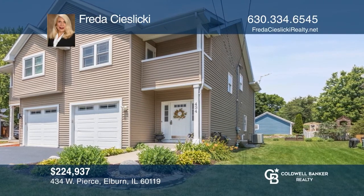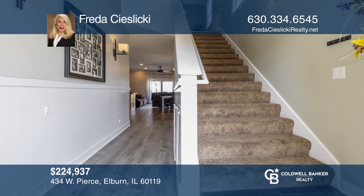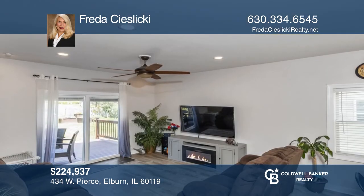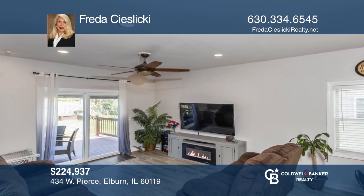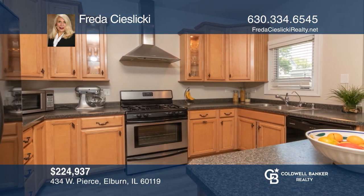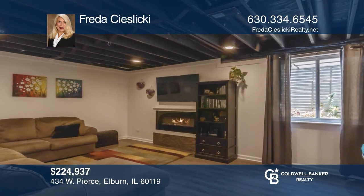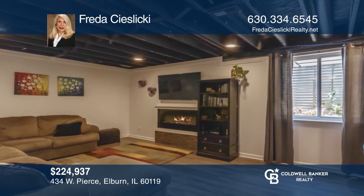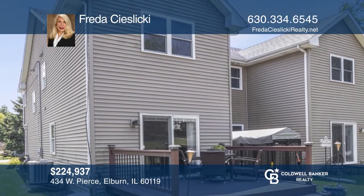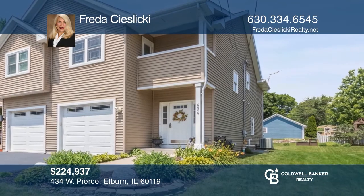Check out this custom-built duplex in an ideal downtown Elburn location with three bedrooms, two-and-one-half baths, and a finished basement. Spacious family room with patio doors that lead to the deck and backyard. The modern kitchen is open to the dining room, which includes a movable center island. A finished basement with stylish, in-set electric fireplace. Contact Frida Sislicki for more details.